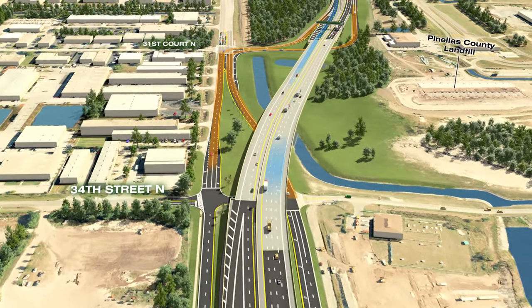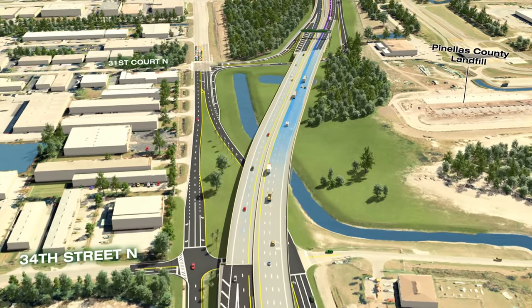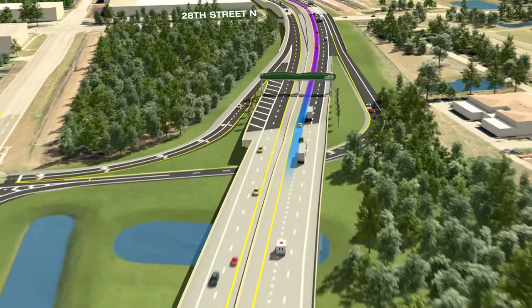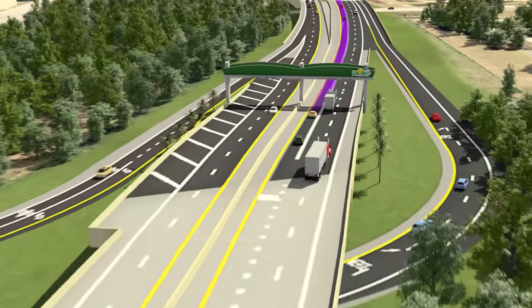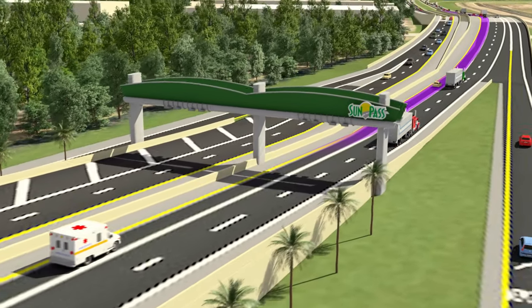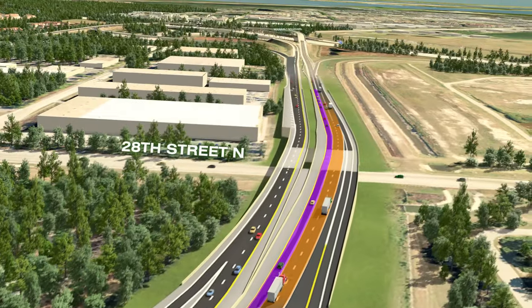Approaching the main toll gantry, the inside lane of the expressway begins to transition into a single express lane heading toward Tampa. During this transition, large trucks with more than two axles are directed out of the inside express lane and into the general-use lanes towards I-275.